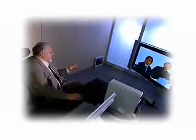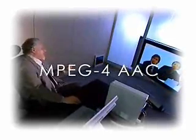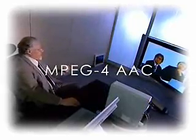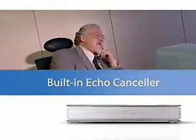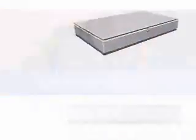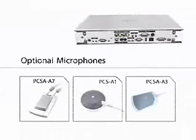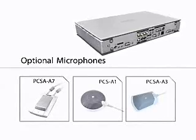By adopting the MPEG-4 AAC audio codec, the PCS G50 achieves outstanding audio quality, as if you were meeting face-to-face. In addition, a built-in echo cancellation system minimizes unwanted echoes during video conferences. A number of optional external microphones are available, including both unidirectional and omnidirectional models.